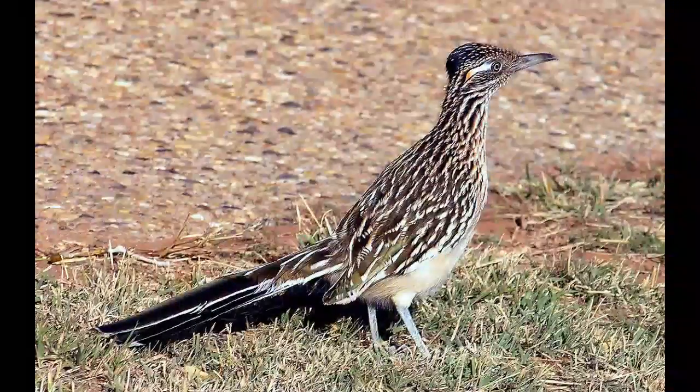The Greater Roadrunner inhabits arid areas, deserts, grasslands, scrublands, and woodlands. It can also be found near urban areas.